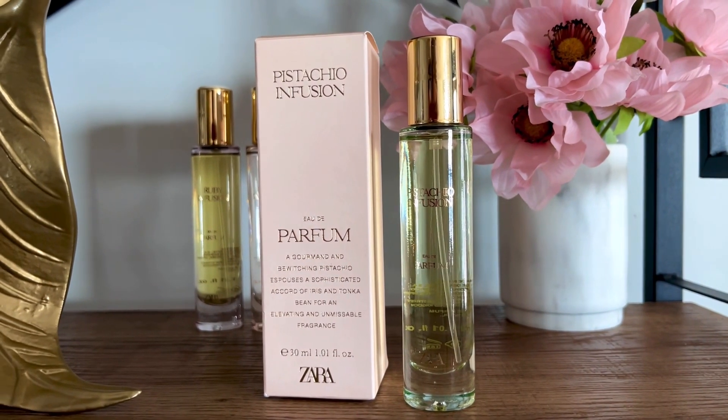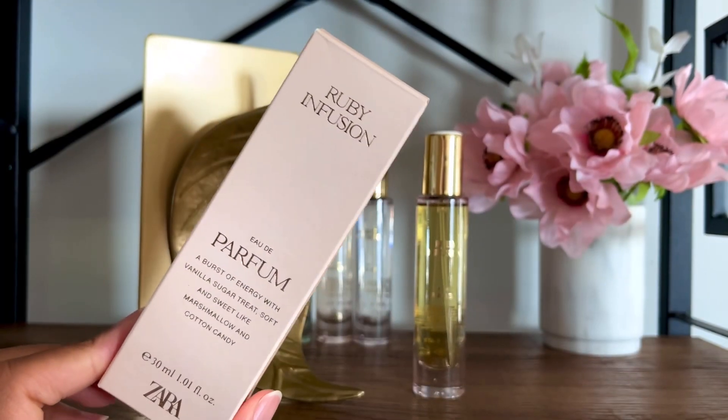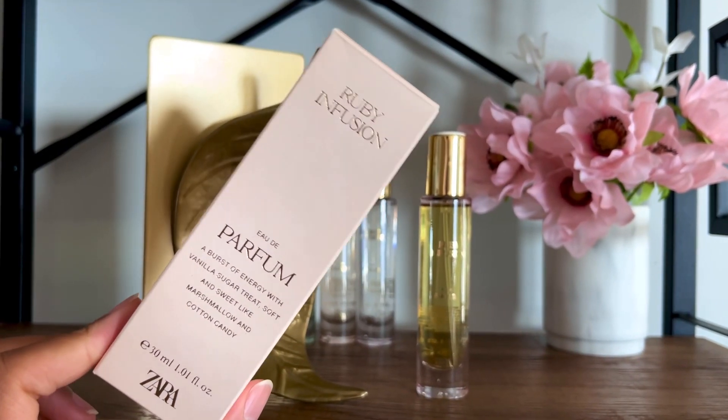Pistachio Infusion lasts about 5 hours on me with moderate projection. I give this a 6 out of 10.